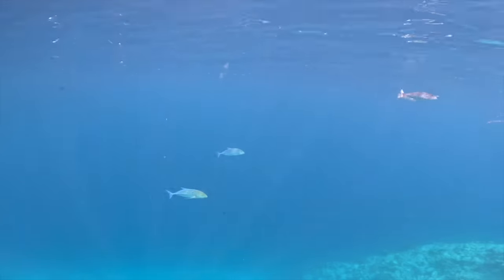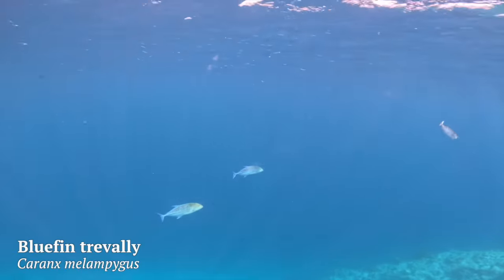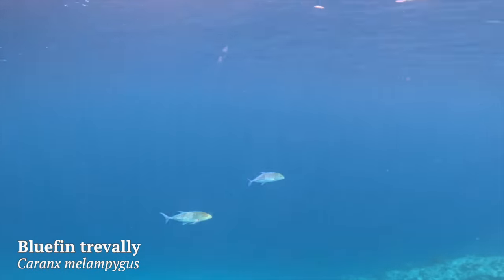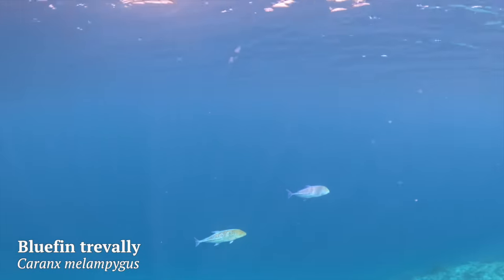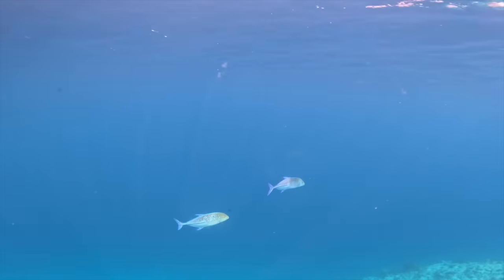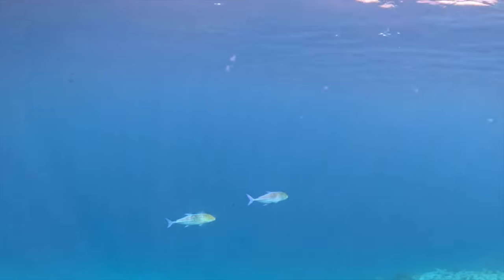Remember how I said the drop off brings in larger predatory fish? Here are two bluefin trevally, or bluefin jackfish, with gorgeous shimmering colors. We're seeing them patrolling the outer edge of the reef wall, which is pretty common behavior - they spend most of the day in groups of two or more, going back and forth along the reef wall hunting for food, mostly other fish species. They look chill but these fish are fast, strong swimmers.